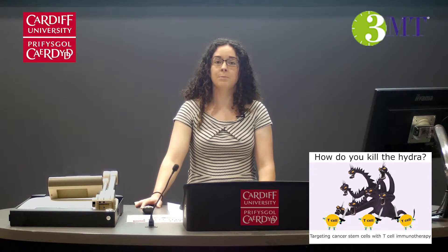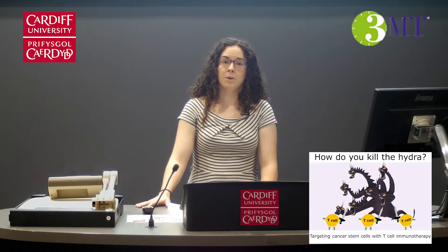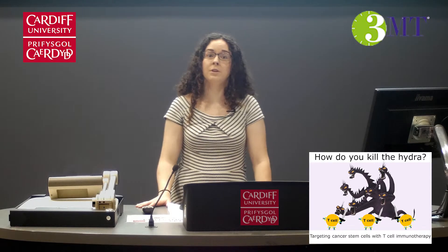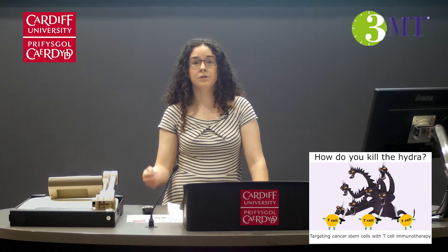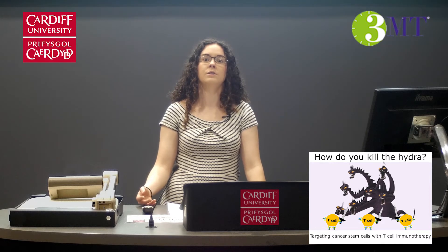The long-term future goal of my research will be the large-scale production of T cells for use in the clinical setting. This would form part of a combination approach in which the other cancer cells within the tumor are also treated, such as using chemotherapy or radiation therapy. This is because cancer is a battle that must be fought on all fronts. Kill the heads, kill the body, kill the hydra.